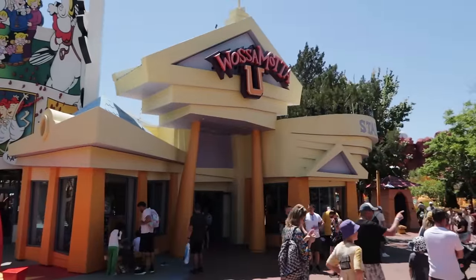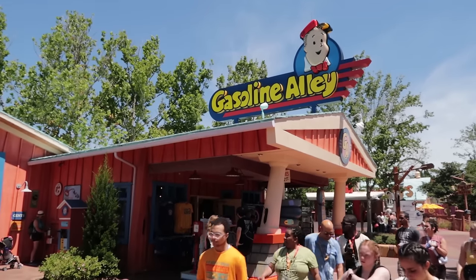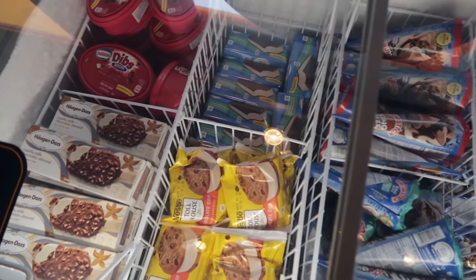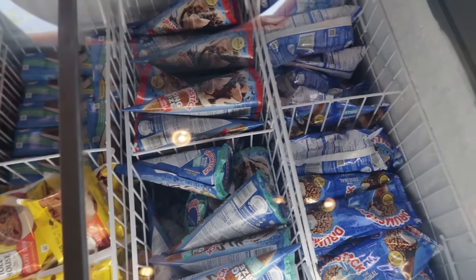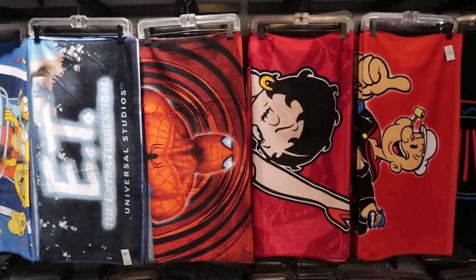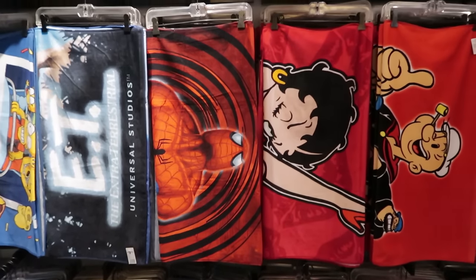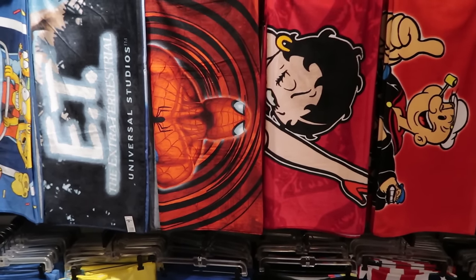Saving the 'What's the Matter You' store for another time, in favor of showing you a few things inside Gasoline Alley. Ice cream treats are $5.79 plus tax. They also sell a lot of beach towels here since Toon Lagoon is the place for water rides — Captain America, SpongeBob, Simpsons, Universal Studios, Popeye, Betty Boop, Spider-Man, E.T. $28 for a towel, but they have a deal: three beach towels for $66.